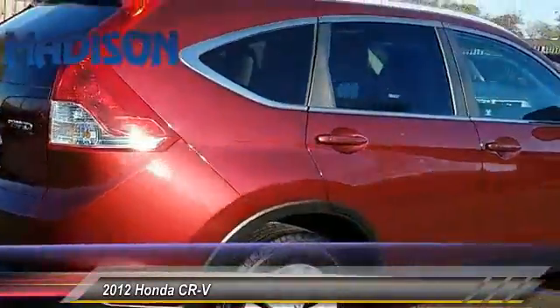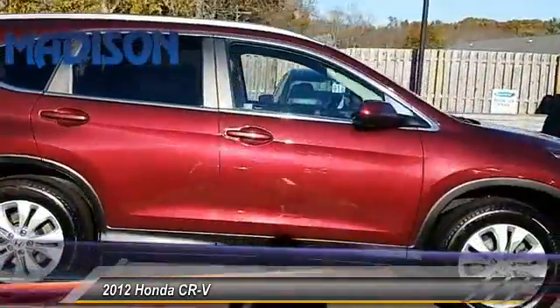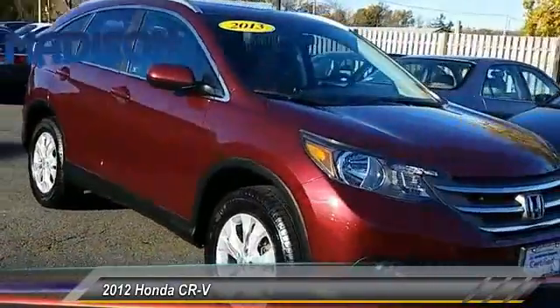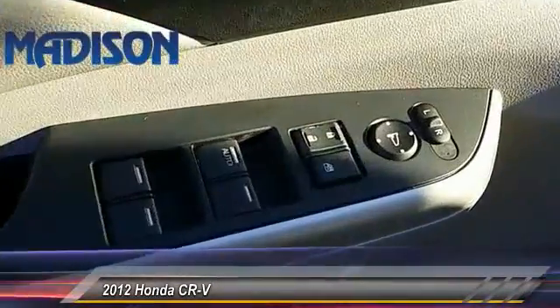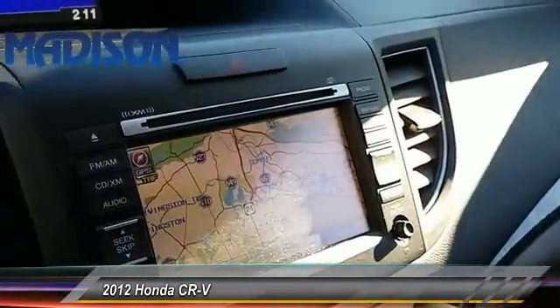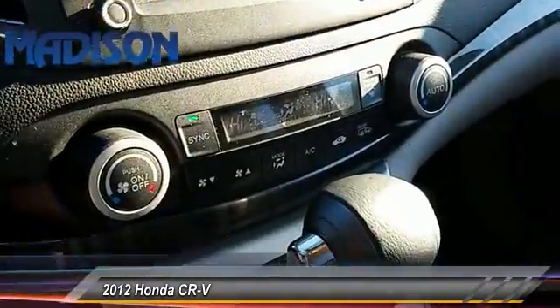This vehicle has less than 70,000 miles. Here are some of this vehicle's great options: stability control, keyless entry, anti-lock braking system, steering wheel audio controls, backup camera, traction control, Bluetooth, leather-wrapped steering wheel, power steering, and adjustable steering wheel.